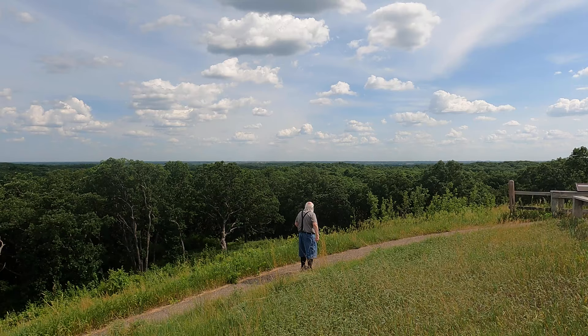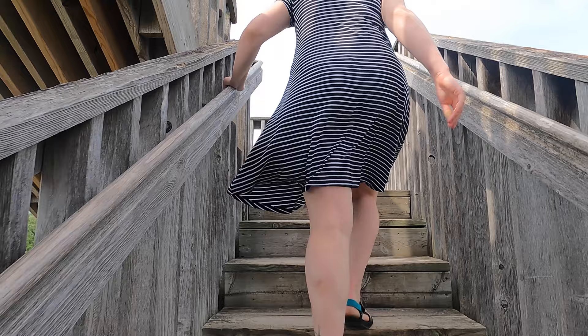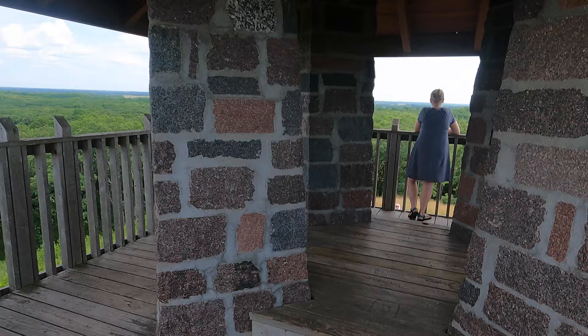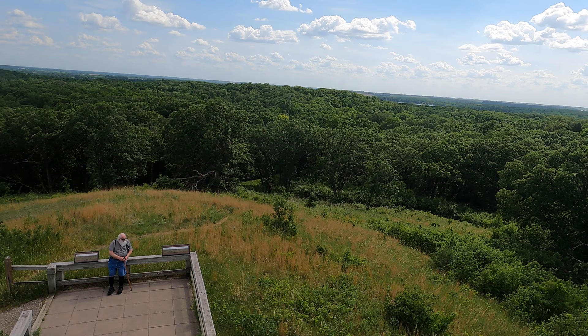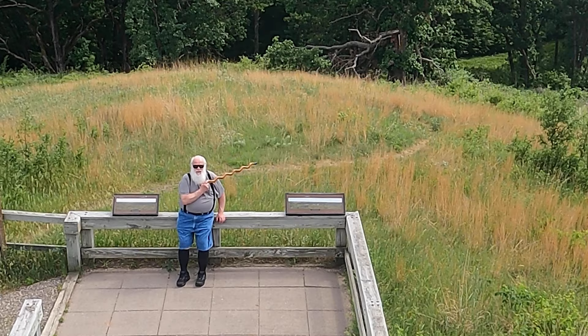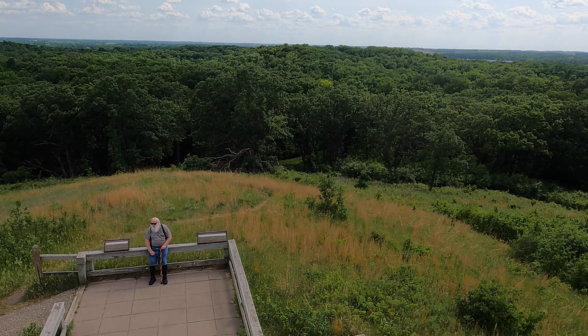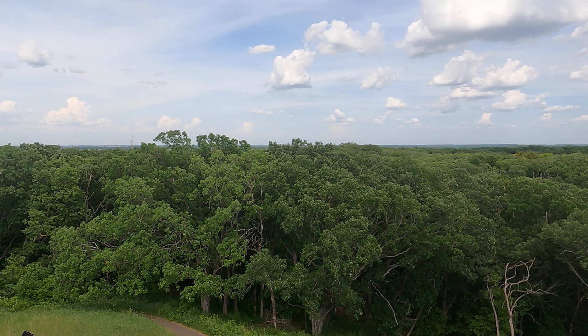This is Mount Tom. No elevator, sorry Grandpa — but you made it all the way up here. Look, over that way is Lake Andrew. Where that store is. What water tower am I looking at? That's gotta be New London. This would be gorgeous in the fall, with all the changing leaves.